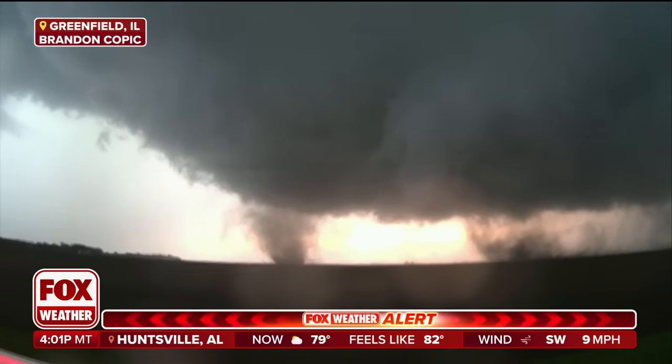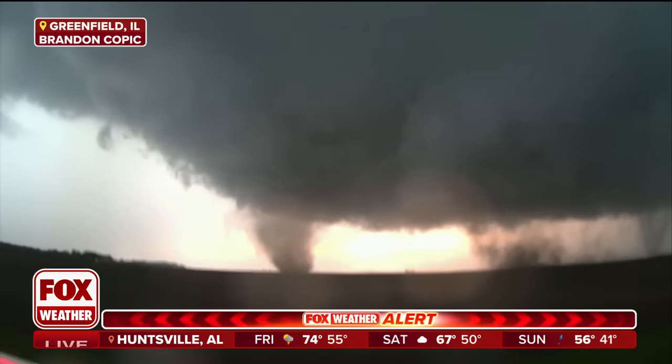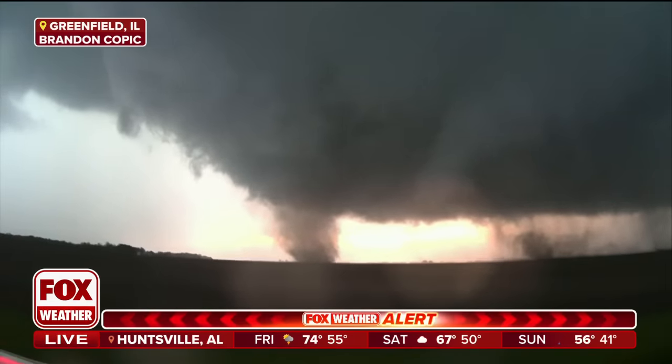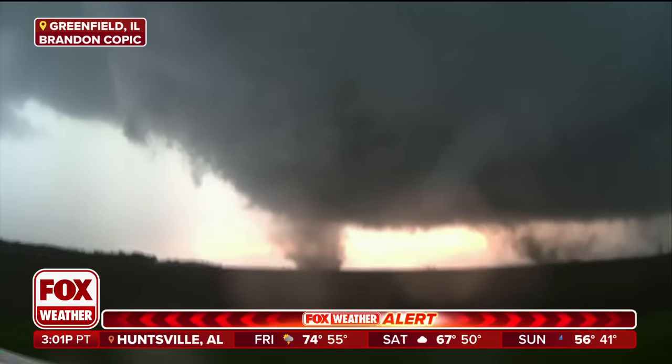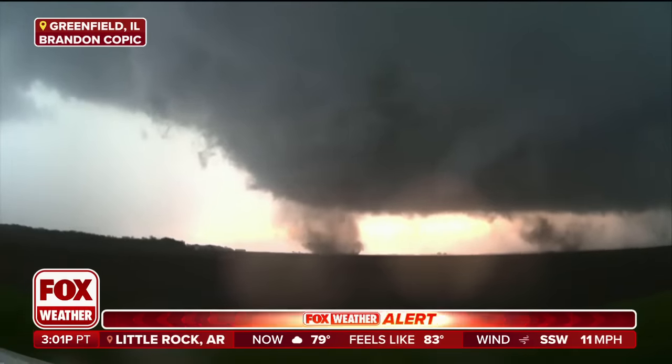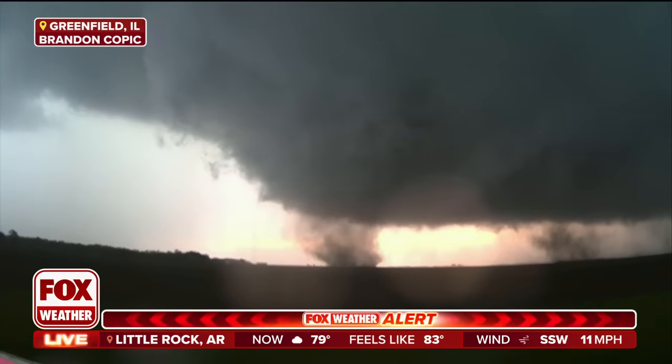And this is showing you that rotation at the surface, rising all the way up. Now, thankfully, this is over a rural area and some farmland, picking up some debris like dirt. But on the left-hand side, you are seeing a tree line and a possibility of some communities downwind of this.